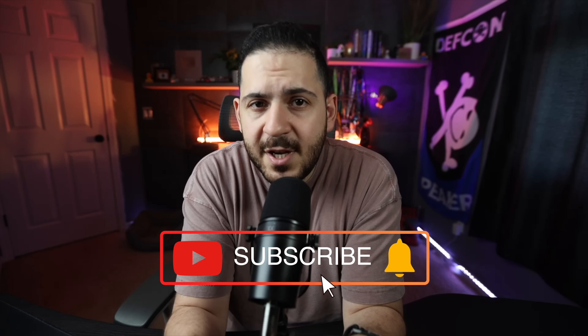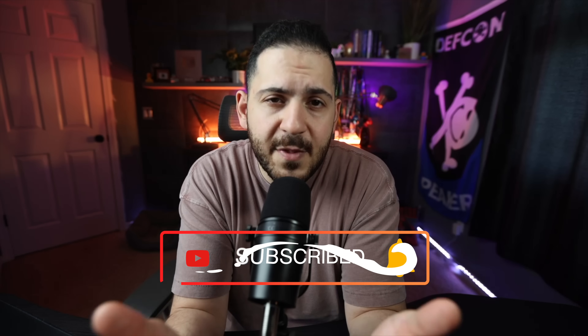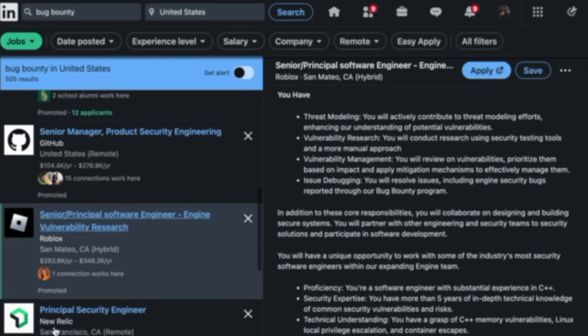Just because this is geared towards bug bounty hunters, it doesn't mean your only output is to become a bug bounty hunter. You can also use these resources to get into web hacking, becoming a pen tester, red teamer, or even get into AppSec engineering. I personally know it's not easy to jump into a new career and learn these things on your own without guidance — it can be mentally draining. So don't worry, I got you, and hopefully these resources help you get to where you want in your journey.